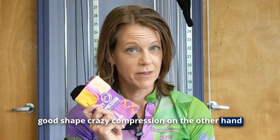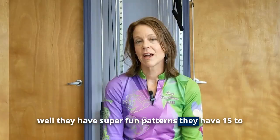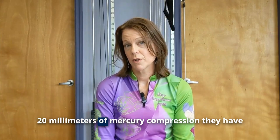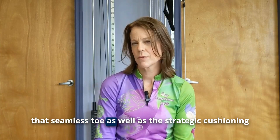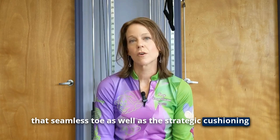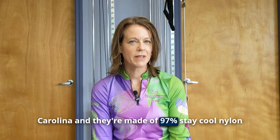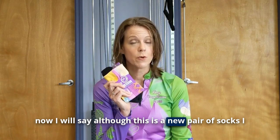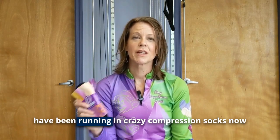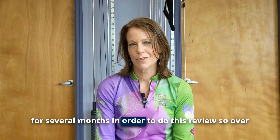Crazy Compression, on the other hand, have super fun patterns. They have 15 to 20 millimeters of mercury compression, a seamless toe, and strategic cushioning as well. According to their website, they are made in North Carolina and are made of 97% stay-cool nylon. Although this is a new pair of socks, I have been running in Crazy Compression socks for several months in order to do this review.